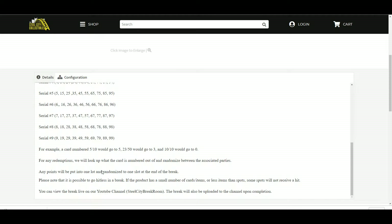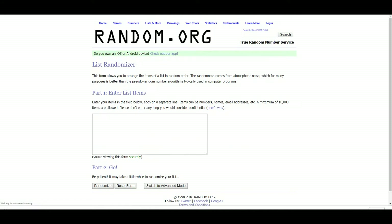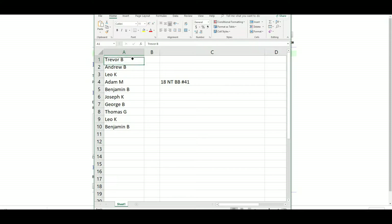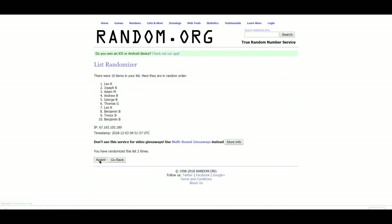You can view the break live on our YouTube channel. Let's get a new list. So we have Trevor, Andrew, Leo, Adam, Benjamin, Joseph, George, Thomas. Leo and Benjamin again. George at 1, Leo at 10.